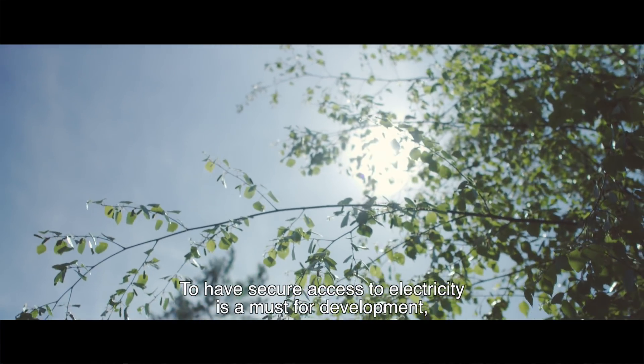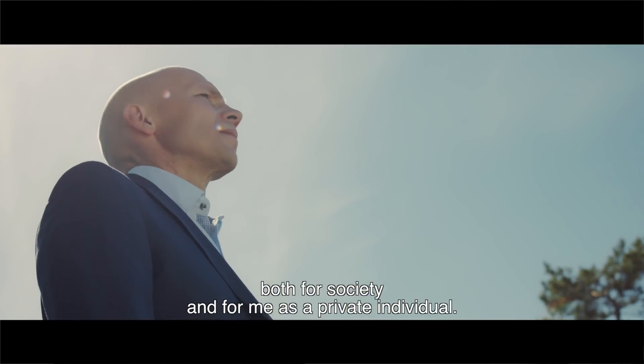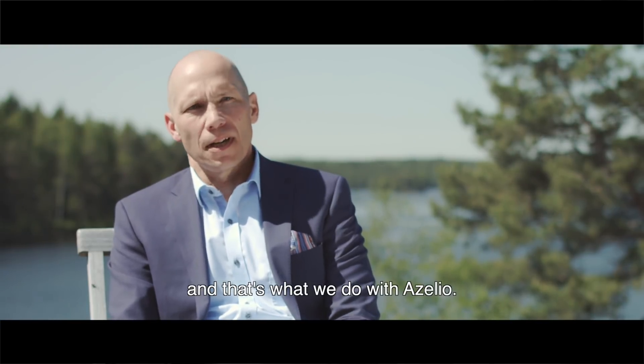To have secure access to electricity is a must for development, both for society and for me as a private individual. The only way to do that in a sustainable way is to use renewable energy to produce electricity. And that's what we do with Acelium.